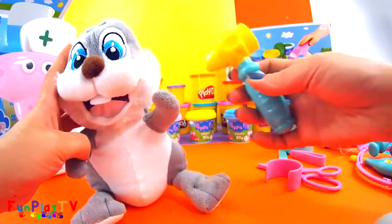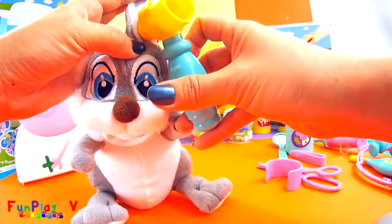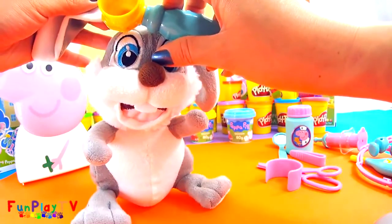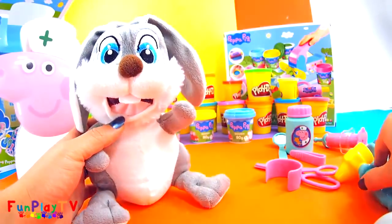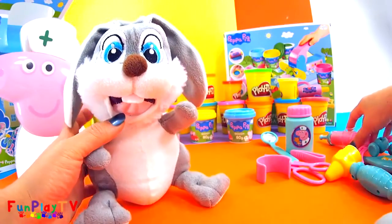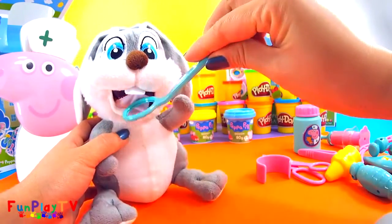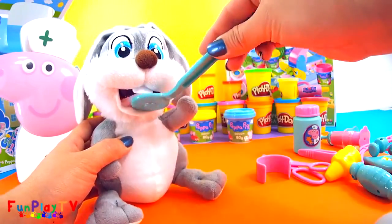Now let me check your ears. The other ear. That's good, it's all clear. Let me see inside your mouth here as well. Oh, that's good as well!